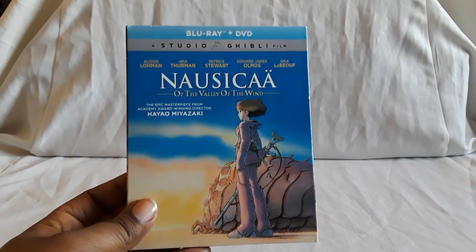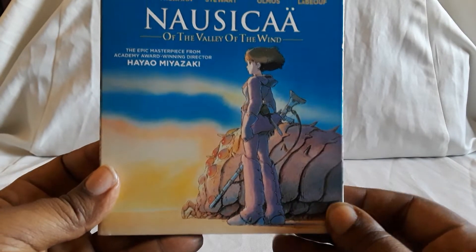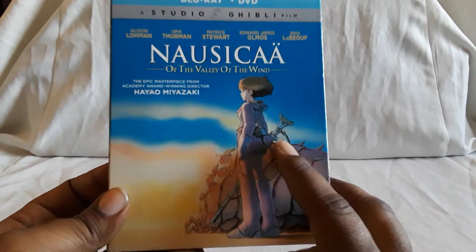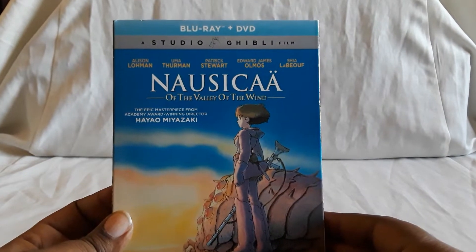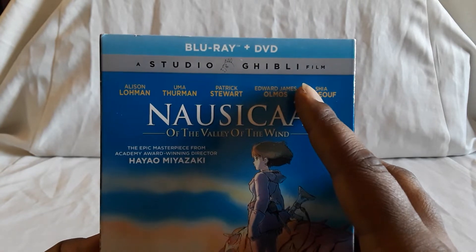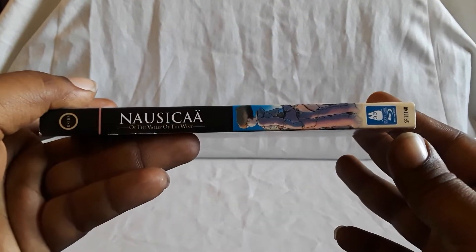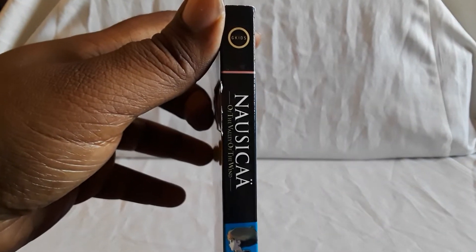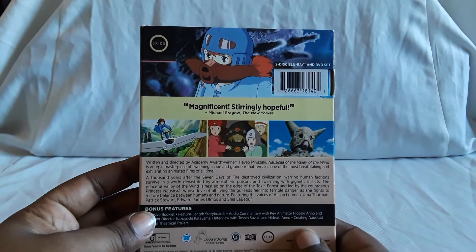First up we have Nausicaa of the Valley of the Wind — really amazing film. This one is done by Hayao Miyazaki, who's done quite a bit of these, though there are also some other directors and writers who have done others. This is a Blu-ray and DVD combo pack and this is part of the G Kids releases, so apparently they got the license to re-release all these films.